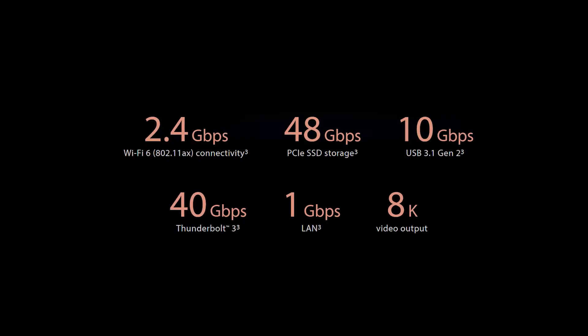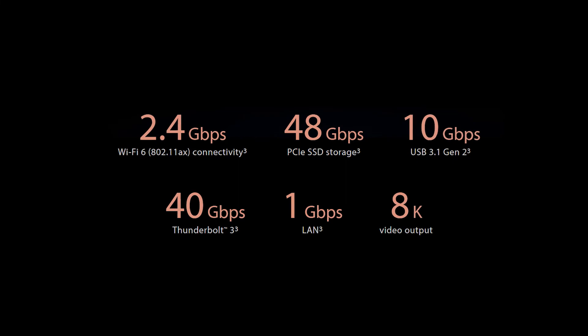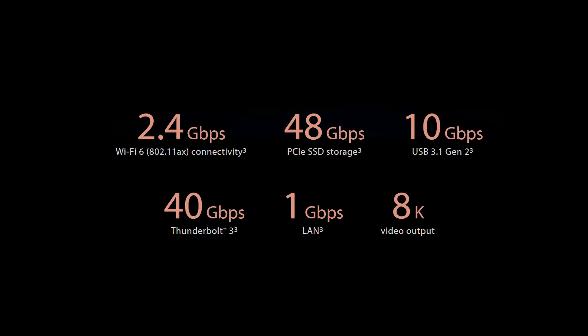It is the most quiet, powerful laptop in the world. It also features the latest and fastest Thunderbolt and Wi-Fi 6 technology.